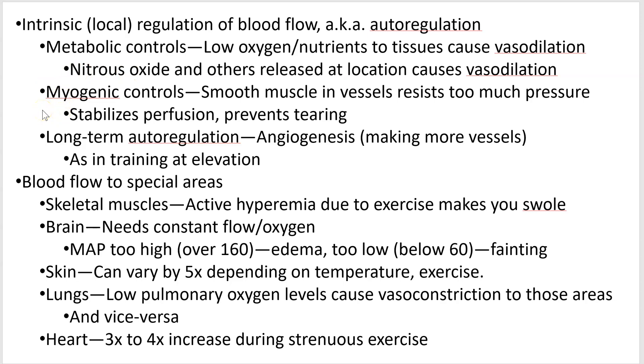Myogenic controls — myo is muscle, so this refers to the smooth muscle in the vessels. If blood pressure starts going up, they're going to start tightening up, contracting a little bit to prevent too much blood from getting in there. If you imagine grabbing a pull-up bar with one hand and hanging from it, you're going to contract the muscles of your shoulder and arm to keep that arm stable. Same idea: blood pressure increases, and the smooth muscle will counteract that.